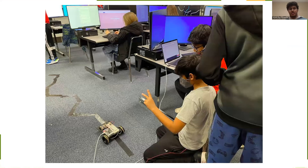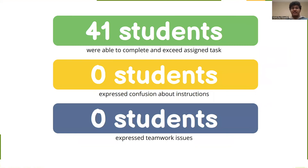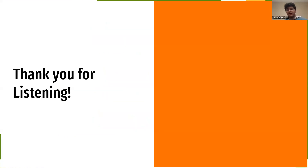I've taken this robot to schools and actually demoed it in real life, presenting to over 45 students. Of those 45, 41 were able to complete and exceed the assigned tasks without anybody expressing confusion about instructions or teamwork issues. Thank you for listening.